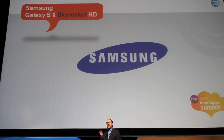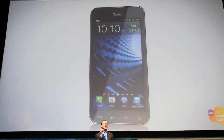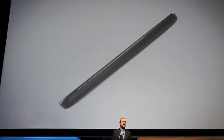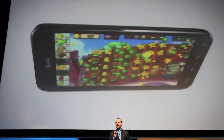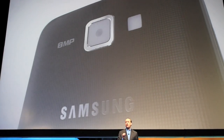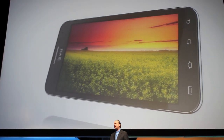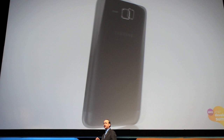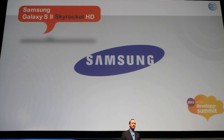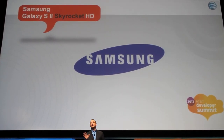And today, I'm proud to introduce the Skyrocket HD — the Galaxy S2 Skyrocket HD. Built on Samsung's line of excellence with a stunning 4.65 inch HD Super AMOLED display, it has 1.5 GHz dual-core engines feeding it video and high-def data from our 4G LTE. Oh, and by the way, it's razor thin, and you can actually remove the battery. It's a great, great device and we're very excited to bring it to our customers.